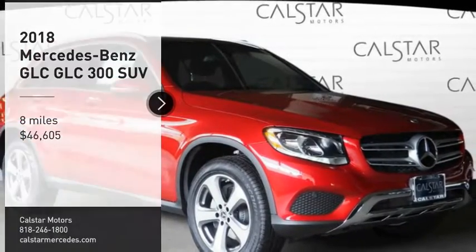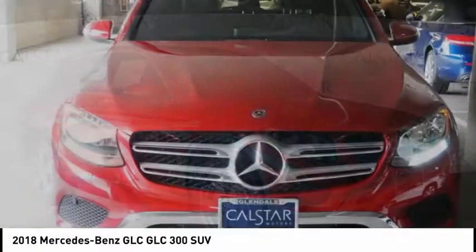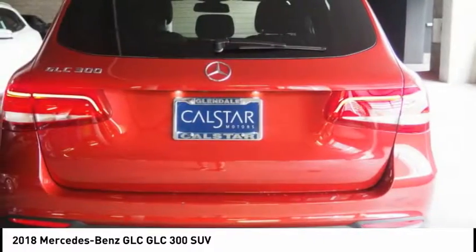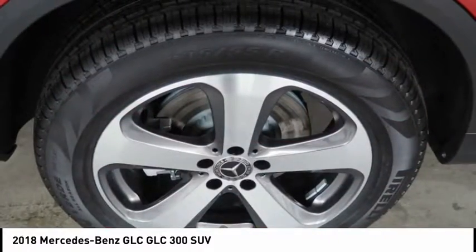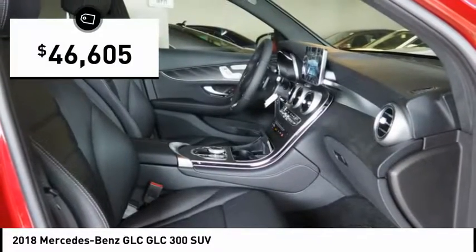Looking for the right vehicle? Check out the 2018 GLC. The Mercedes-Benz GLC sets the bar for the luxury SUV — a midsize SUV that's all lean muscle and has a roomy new cabin full of style and substance, and is priced below $50,000.